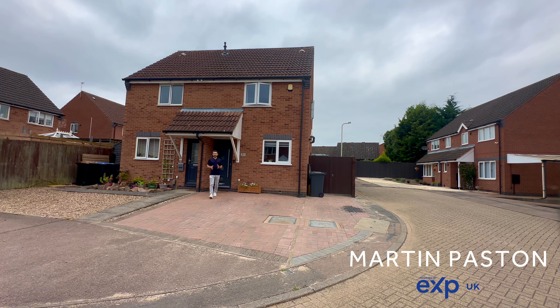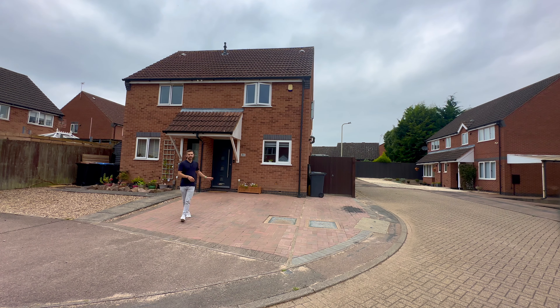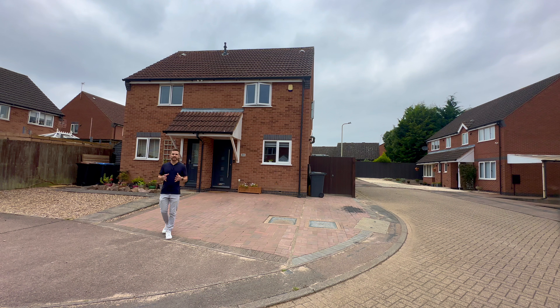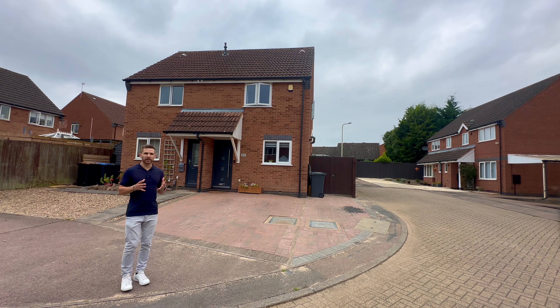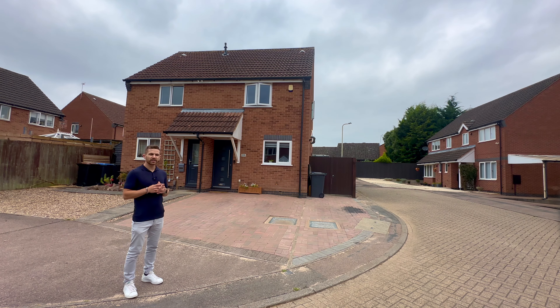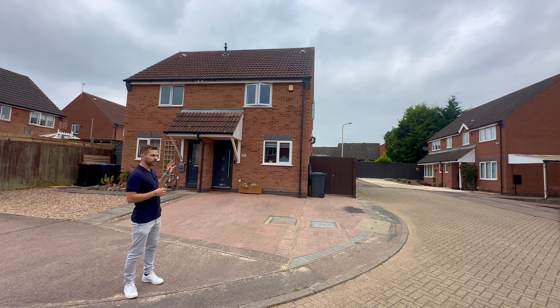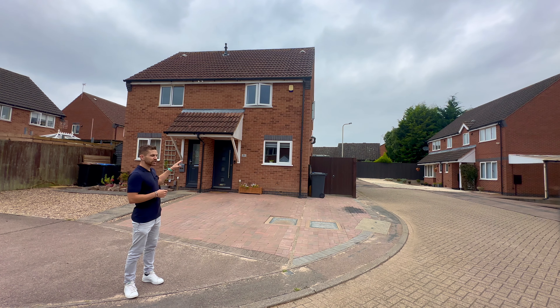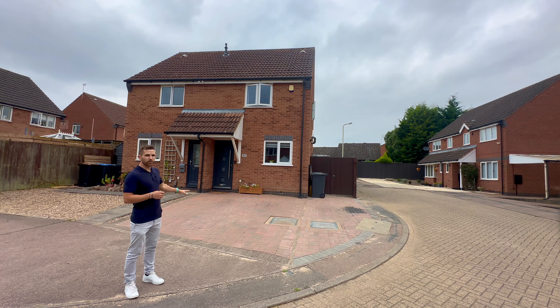Join me here today for a property tour of my newest listing coming onto the market — this beautifully presented two-bedroom modern semi-detached property located at the end of a quiet cul-de-sac within the popular Earl Shilton village location. This property offers spacious accommodation throughout: a fully fitted kitchen, a spacious lounge, two good-sized bedrooms, and a family bathroom to the first floor.